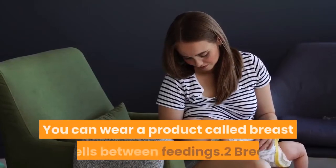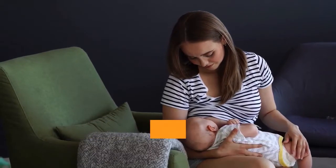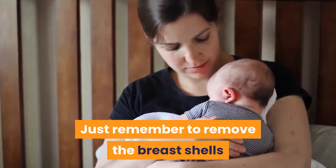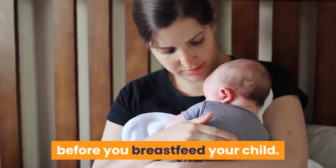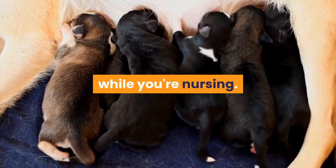You can wear a product called breast shells between feedings. Breast shells put pressure on the base of your nipple to help them stick out more. Just remember to remove the breast shells before you breastfeed your child. Unlike nipple shields, you cannot wear breast shells while you're nursing.